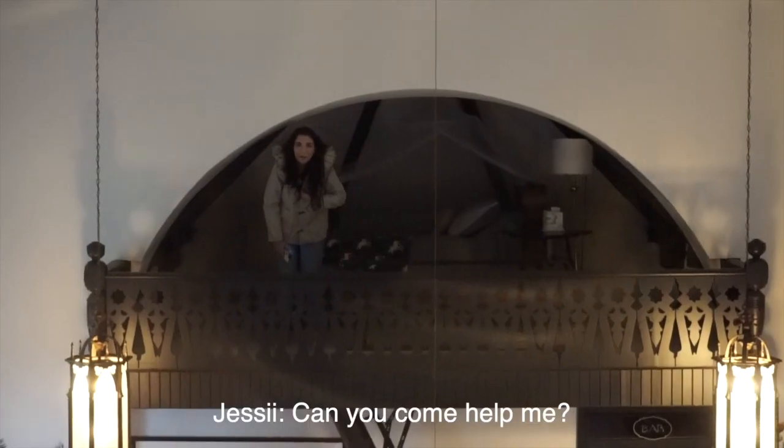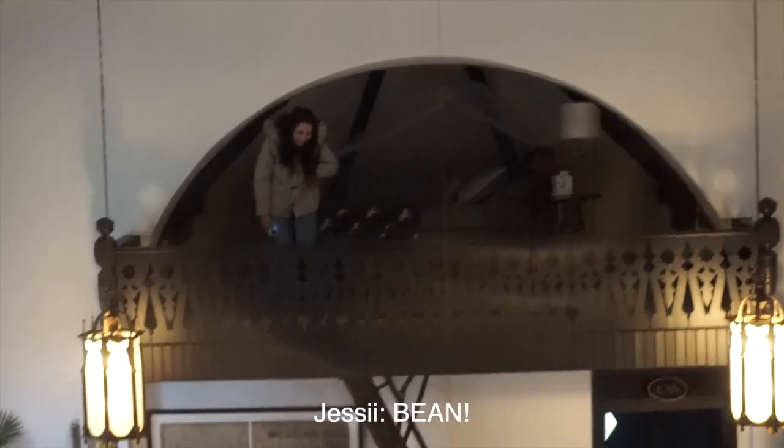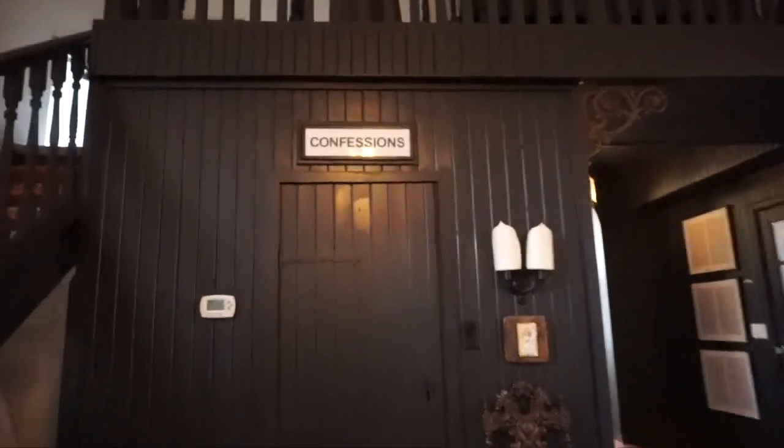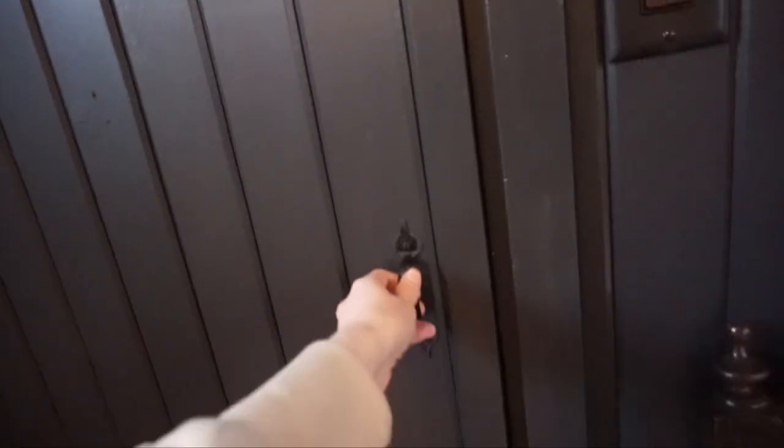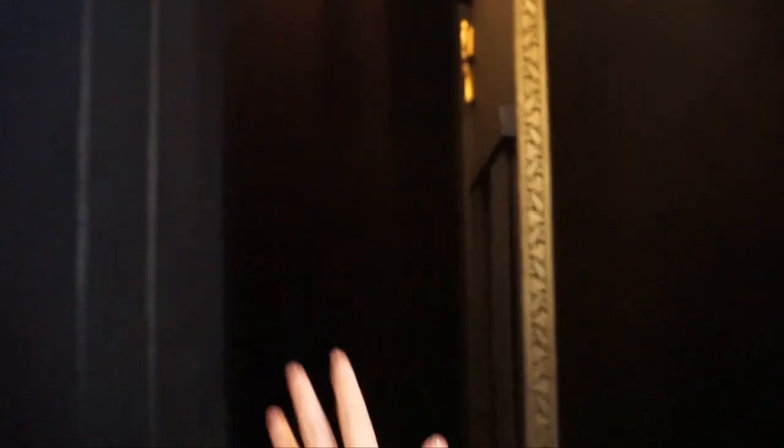We brought all our stuff in and I want to show you that this confessions light actually turns on. When you open the door they kept it pretty original — you have the two sides where someone gives their confession on one side and the priest is on the other, with the little partition they talk through. Wow, they kept it pretty original, which is so cool.